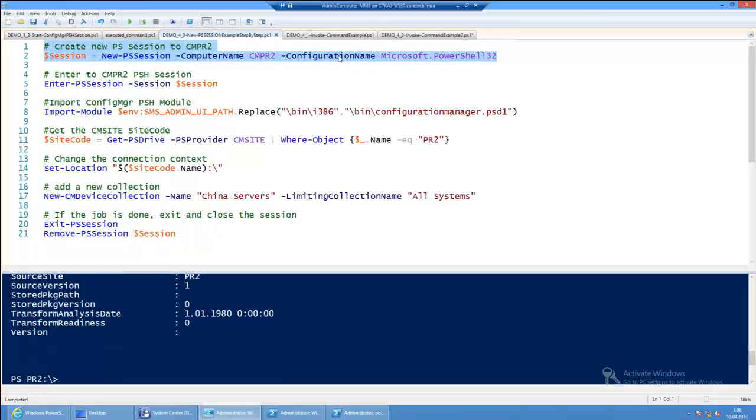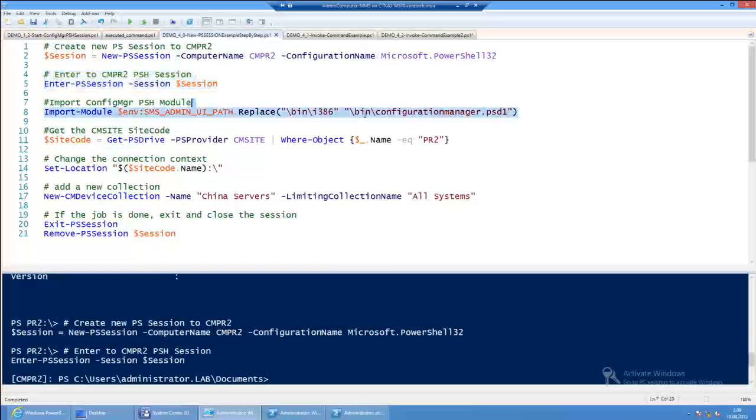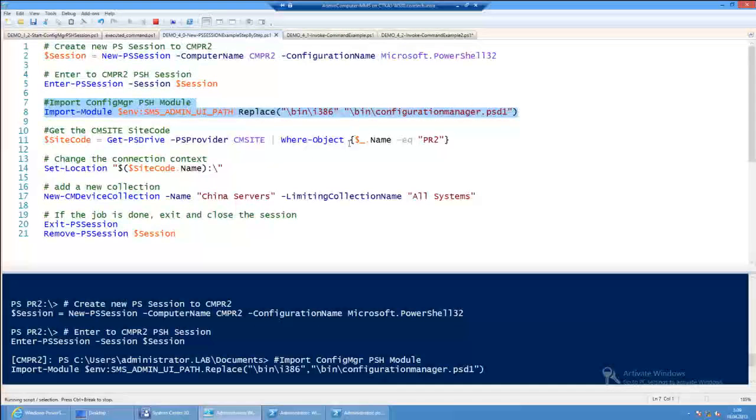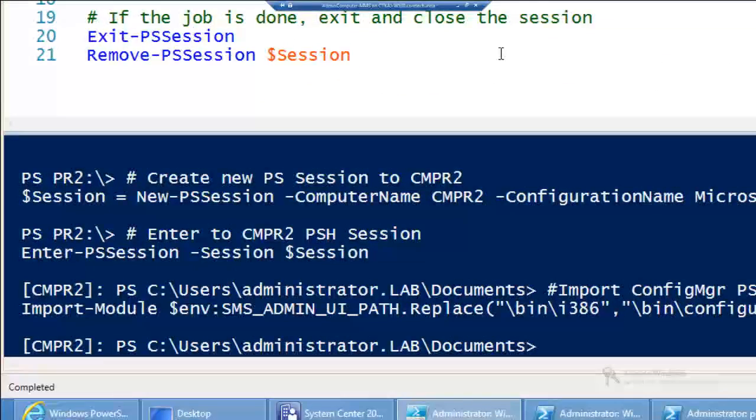In this example I'm using New-PSSession to create a session to my primary site server and explicitly specifying a connection to 32-bit Windows PowerShell, since by default it connects to 64-bit. Once connected, I enter the remote session and import the PowerShell module. To clarify — since we're doing a remote session we don't need Configuration Manager console installed on the local machine; the module is only with the admin console on the remote server. We are already on CMPR2.